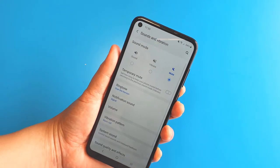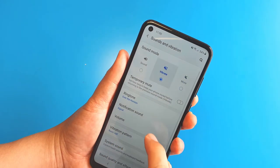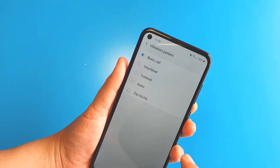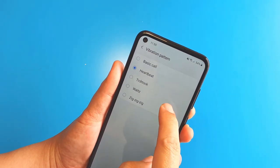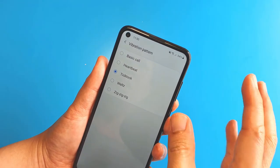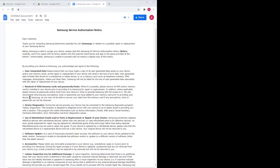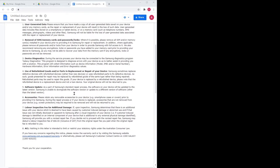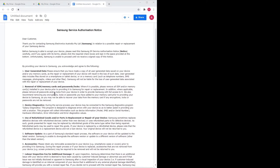During the appointment, the Samsung rep at the store checked my phone and said this is the first time he'd actually encountered a phone vibration not working, which is weird. He then processed my warranty claim, and after a while showed me a long page of terms and conditions. Here is a summary of some of the terms.